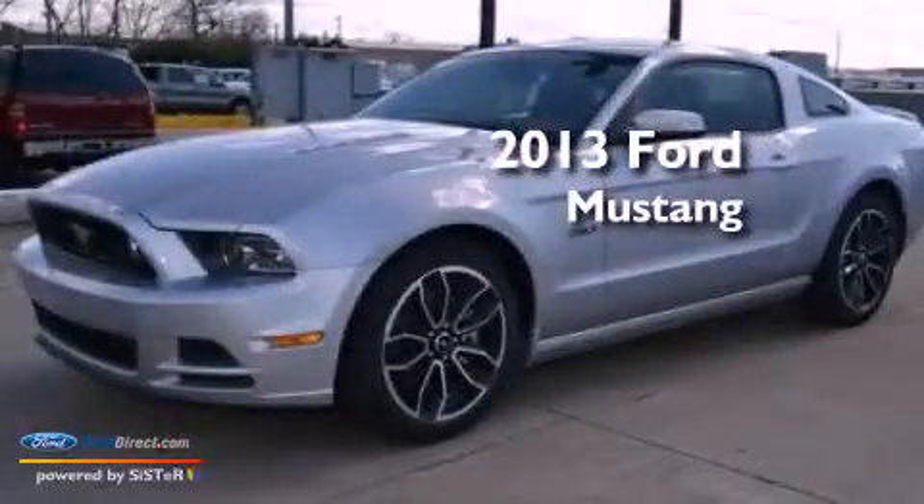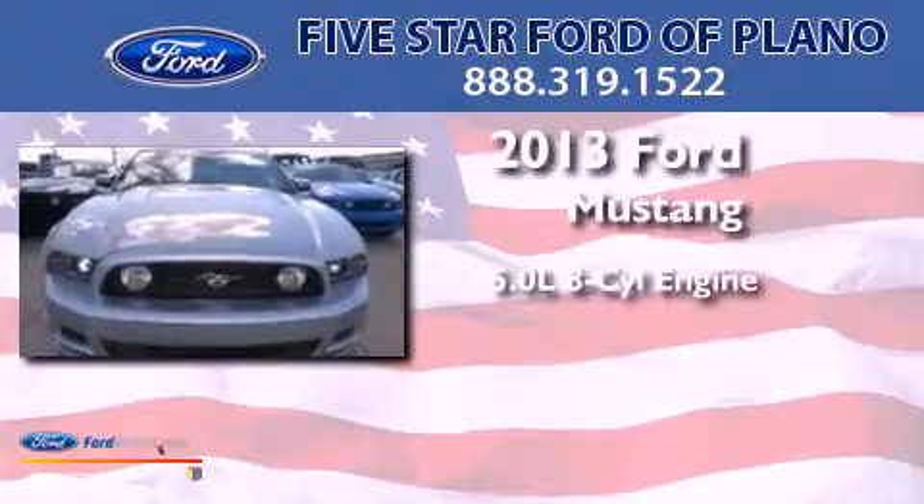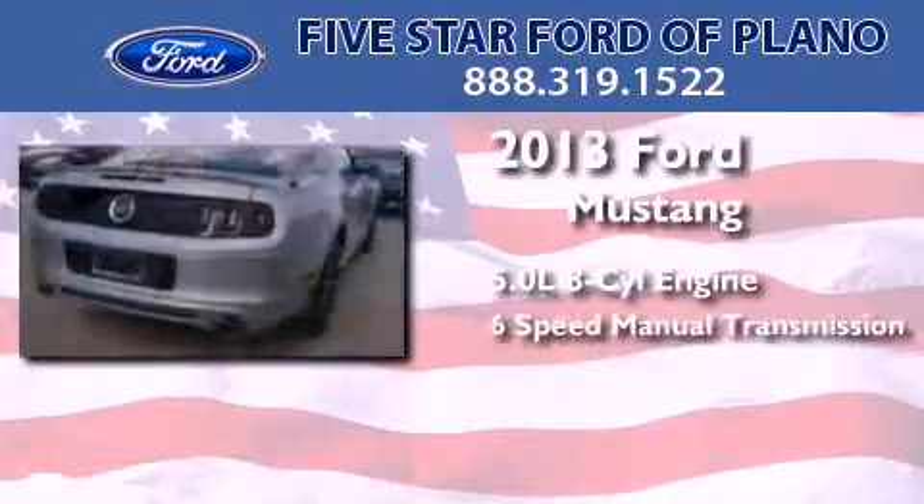This is a brand-new 2013 Ford Mustang. It has a 5.0-liter 8-cylinder engine and a 6-speed manual transmission.